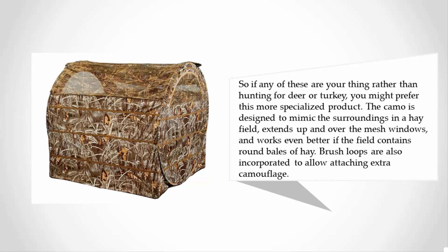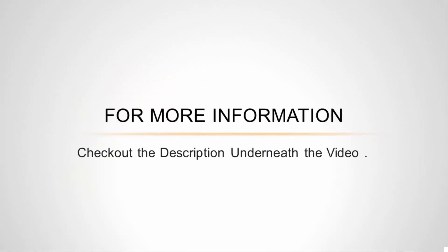The camo is designed to mimic the surroundings in a hay field, extends up and over the mesh windows, and works even better if the field contains round bales of hay. Brush loops are also incorporated to allow attaching extra camouflage. For more information, check out the description underneath the video.